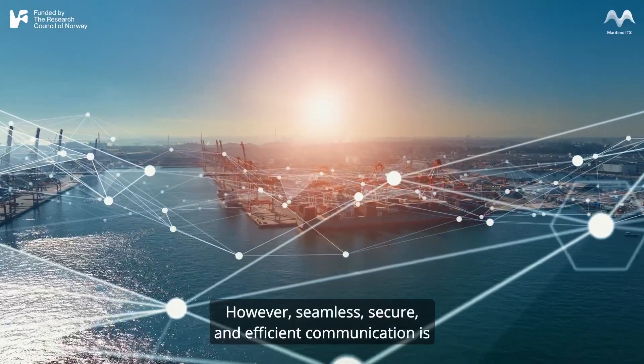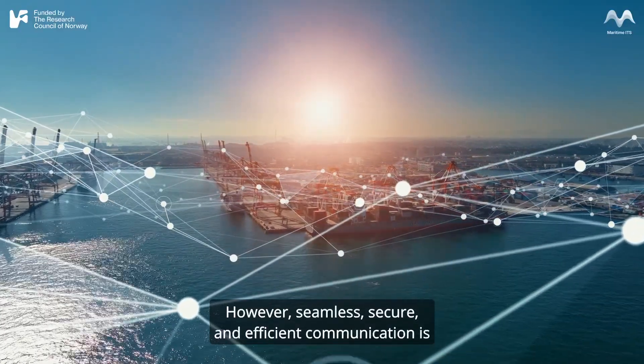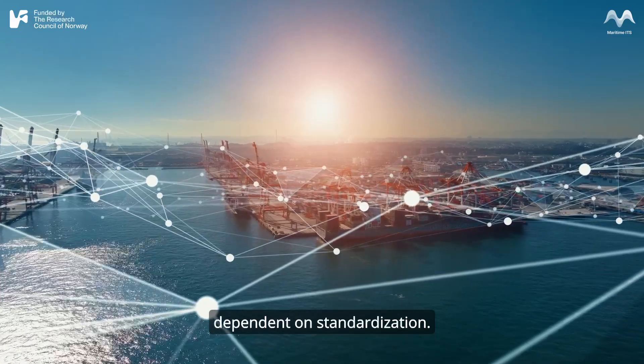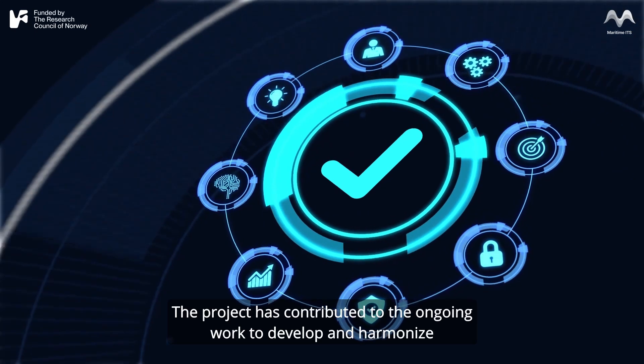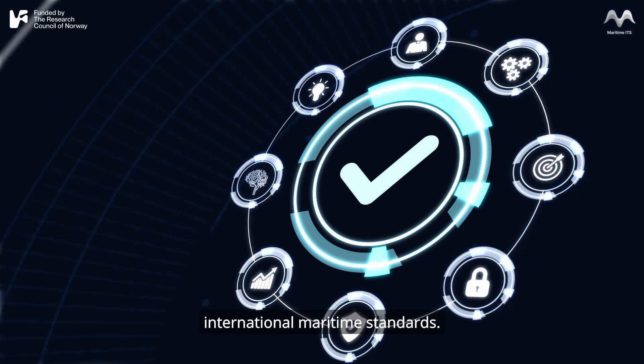However, seamless, secure, and efficient communication is dependent on standardization. The project has contributed to the ongoing work to develop and harmonize international maritime standards.